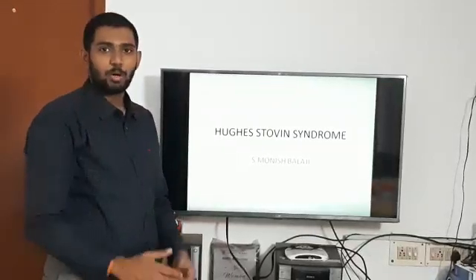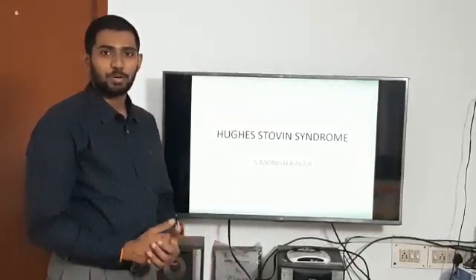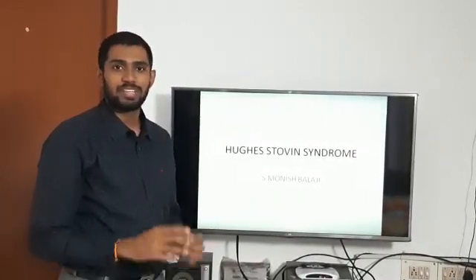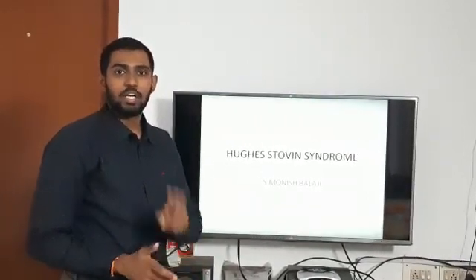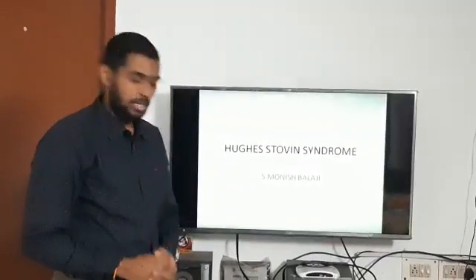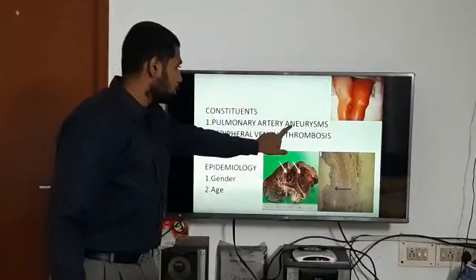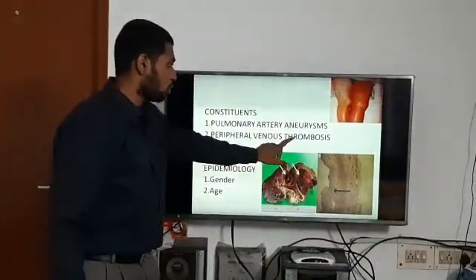Greetings. Today we'll be talking about Hughes-Stovin syndrome. Hughes-Stovin syndrome is a rare condition characterized by two entities: pulmonary artery aneurysms and peripheral venous thrombosis.